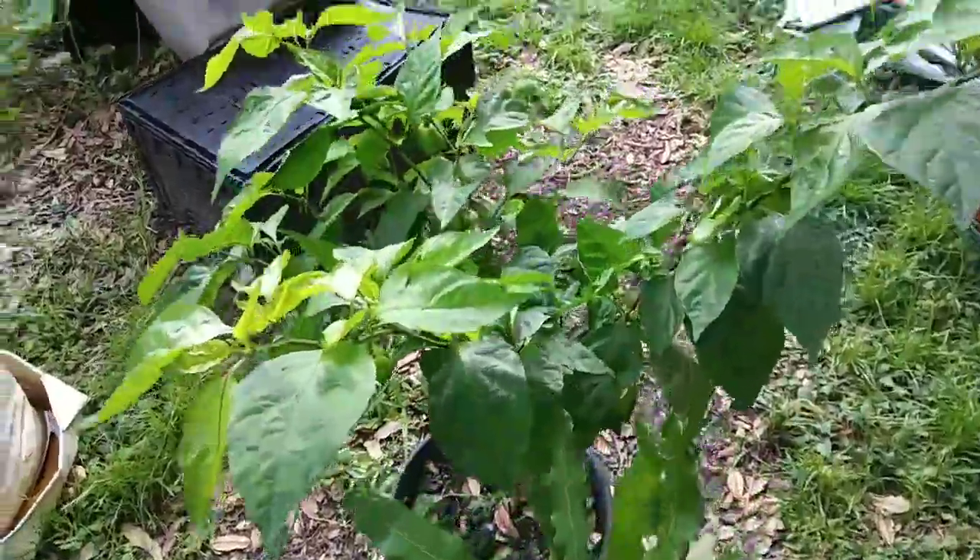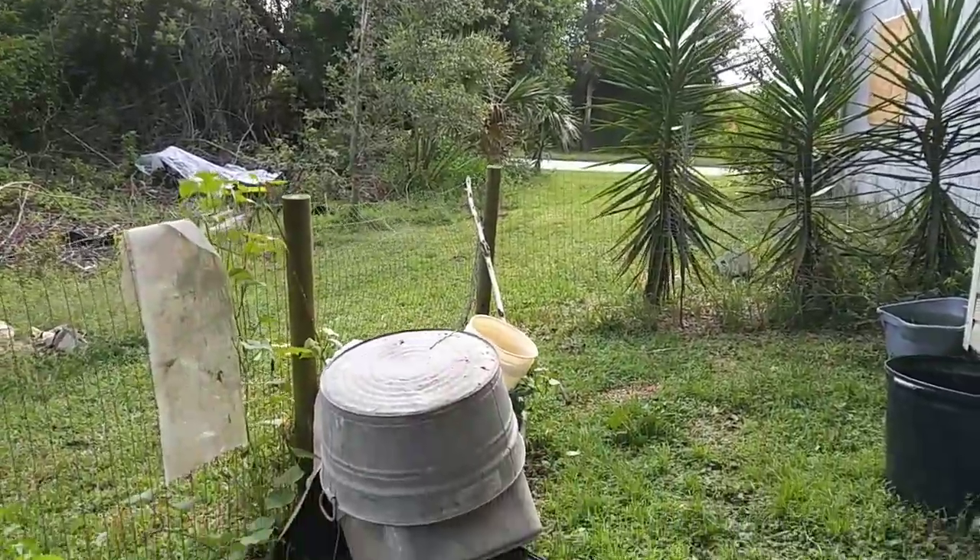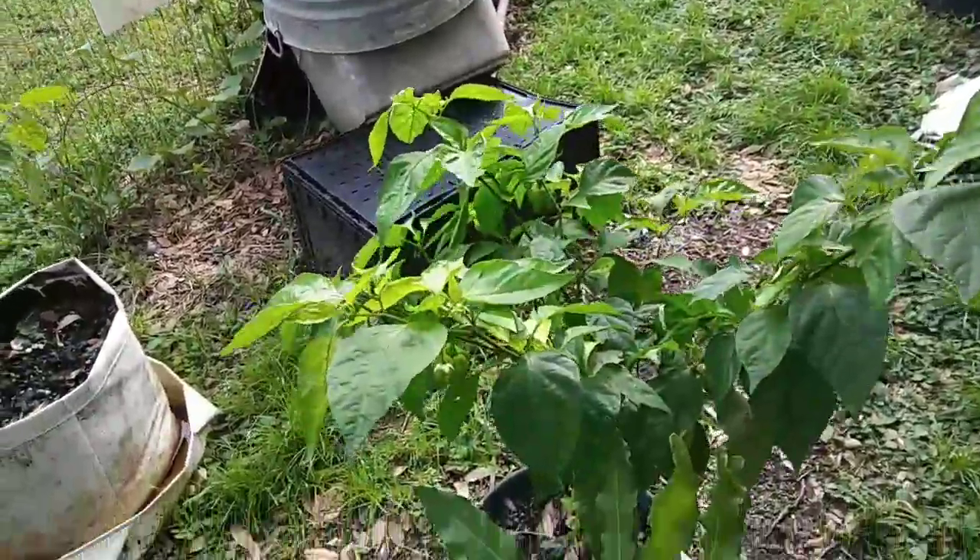September 9th, 2017. First winds of Hurricane Irma just starting. Of course we're in Anglewood, Florida.